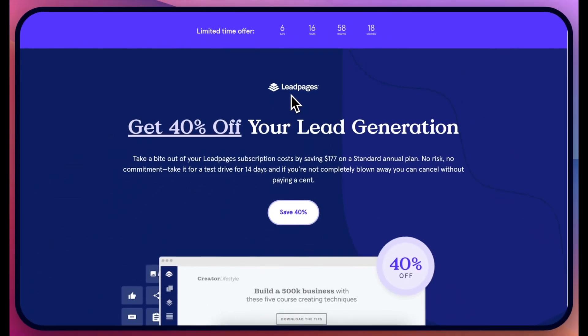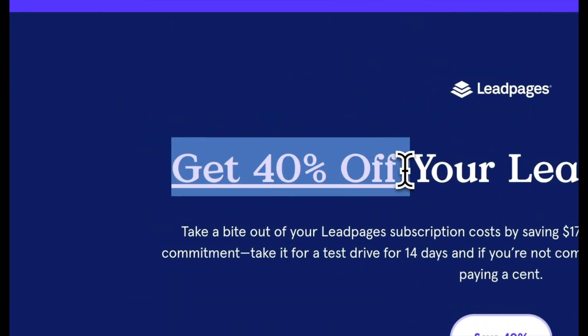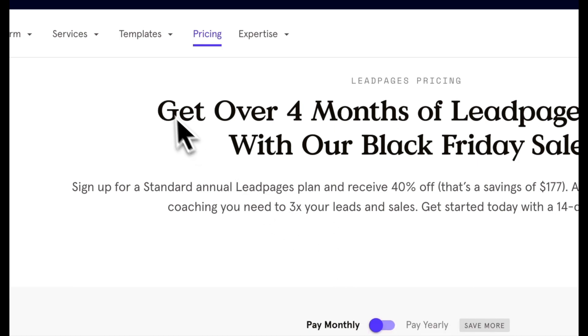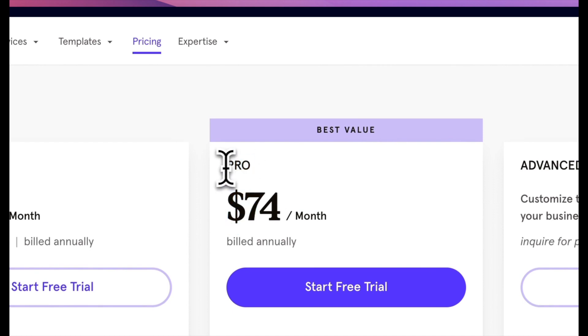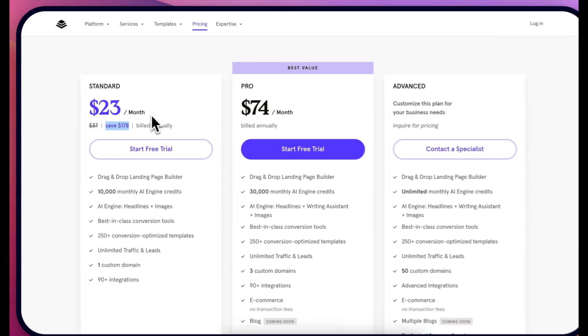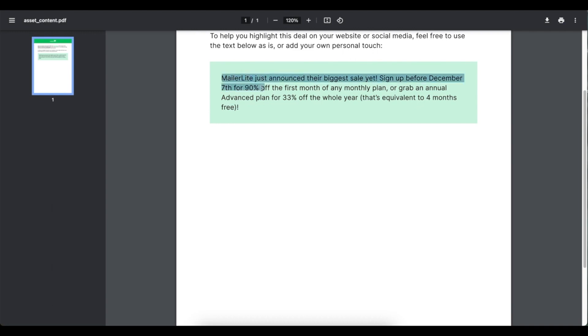Leadpages Black Friday deal — I'll leave the links on how to access this and also to get bonuses if you sign up with my link. The Black Friday deal is up to 40% off. A couple of things to note: this deal only works on the yearly plan and only on the standard plan — not the pro. On the standard plan it goes from $37 a month to $23 a month, and because you're paying annually you're basically saving $178.